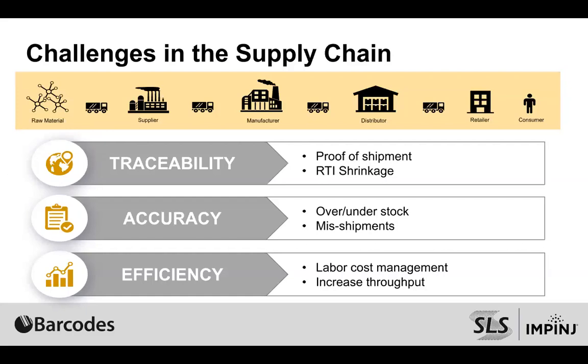The challenge we see is that in this ever-competitive world where worker wages are rising and labor is really hard to get, because you've created all these incremental processes and multiple touch points to ensure traceability and accuracy, we found that there's a really negative impact to efficiency and productivity.